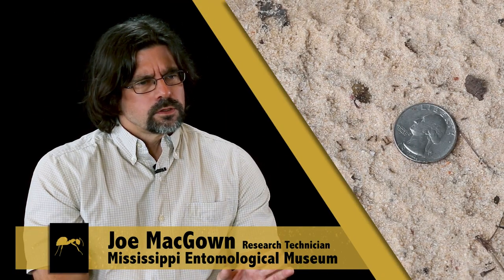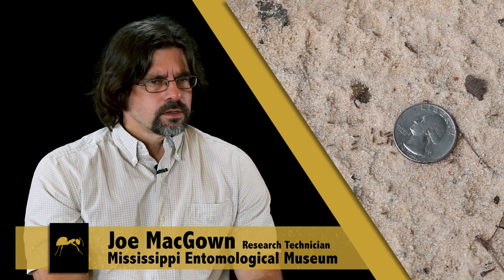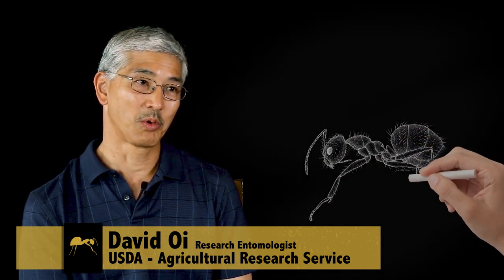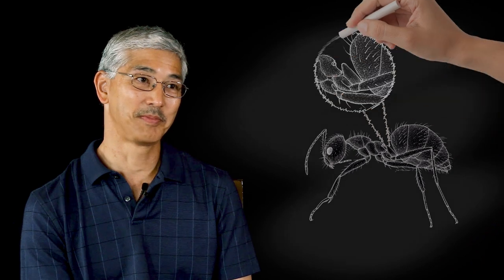They're about two to two and a half millimeters in overall length. They're reddish, orange in color. They're covered with fine little hairs or pubescence — they're very hairy. It doesn't have any stinger on it, and if you look really closely, it'll have one node between its abdomen and its thorax, or chest.